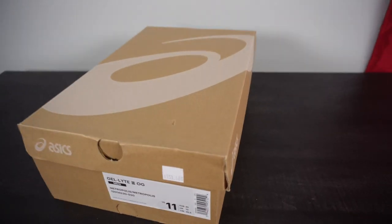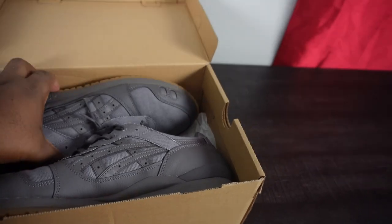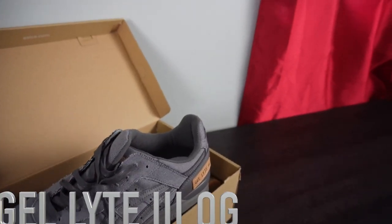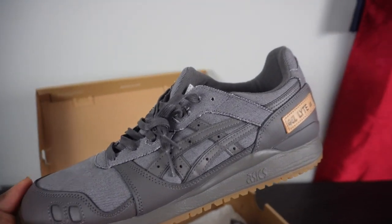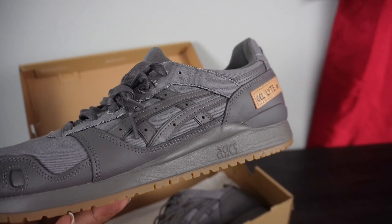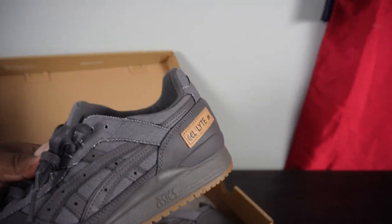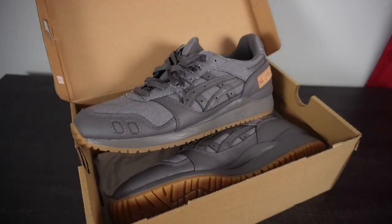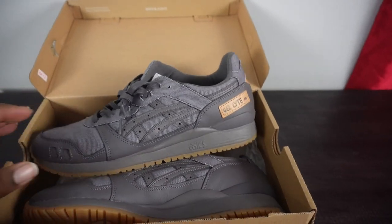Now we have a pair of Asics — a really clean colorway. I haven't worn these yet but I like the silhouette. These are the Gel-Lyte III OG. I picked these up when I was in Niagara Falls at the Asics outlet for around $70 or $80 — they were discounted. Got that gum bottom, nice clean colorway. This is more of an everyday casual shoe I can just throw on without worrying about beating them up.